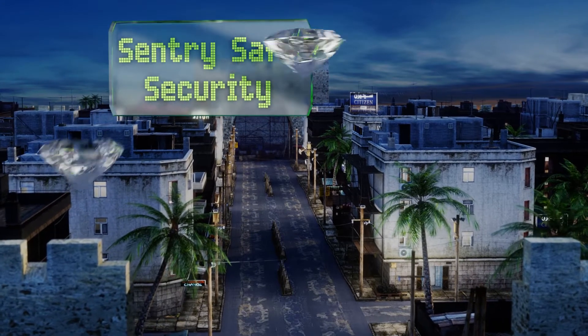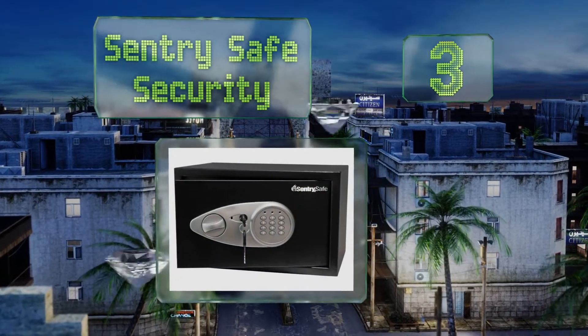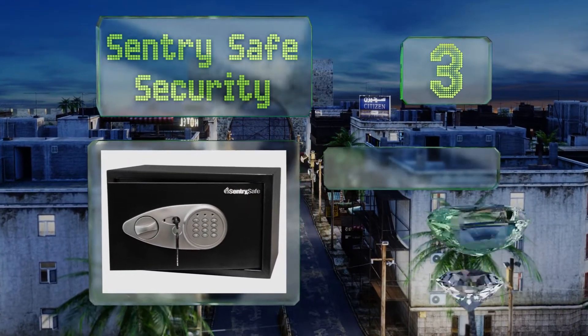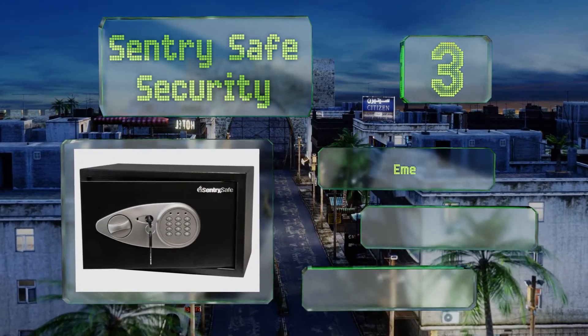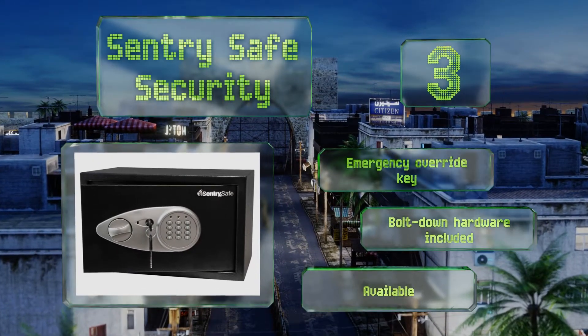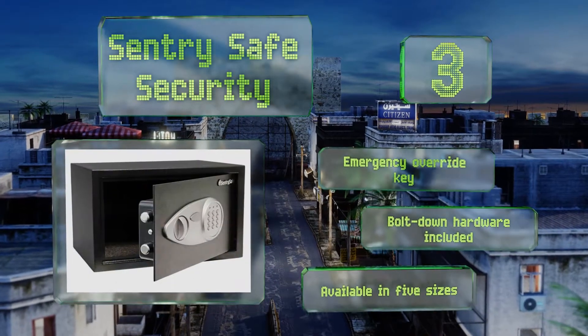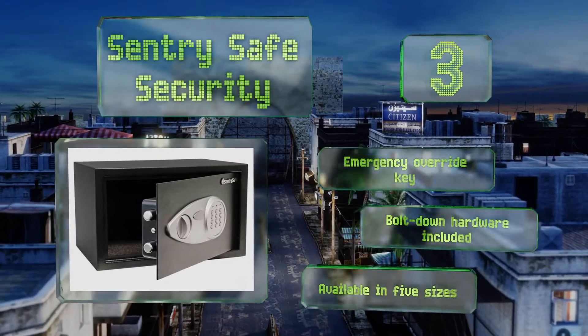Nearing the top of our list at number three, the durable SentrySafe security features a solid steel body and a hardened steel lock plate on the door to protect against drilling attempts. The carpeted interior protects your jewelry and electronics from damage and should be bolted down for safety. It includes an emergency override key and bolt-down hardware, and it's available in five sizes.